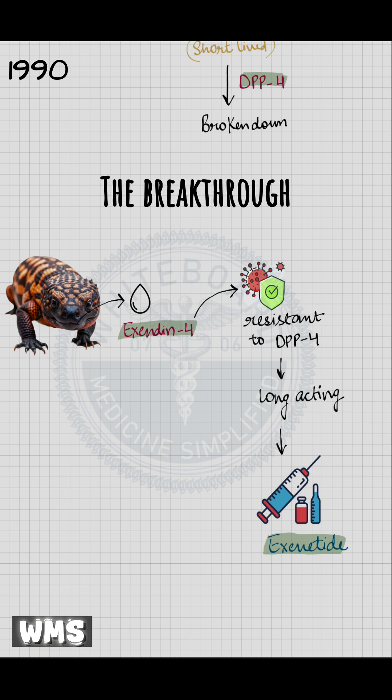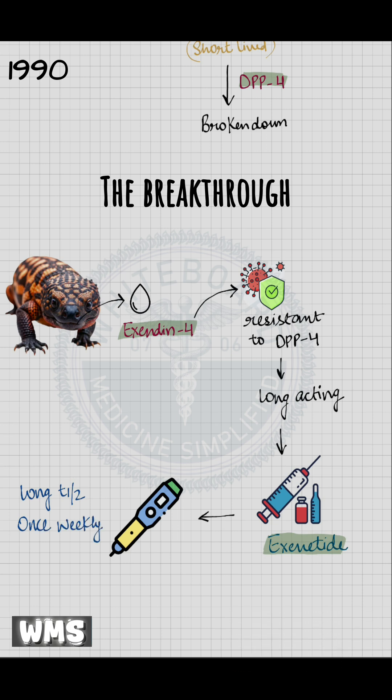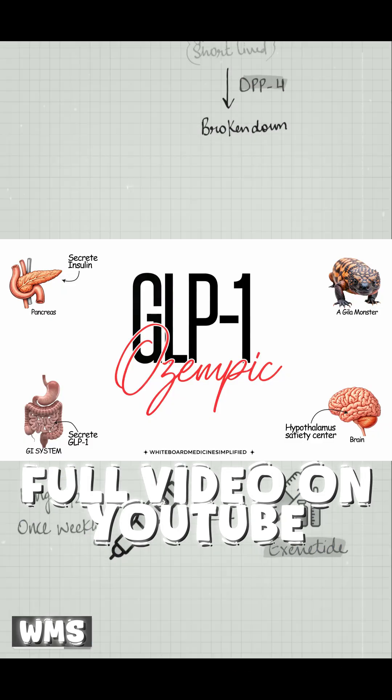Later, scientists developed human-like GLP-1 analogs with longer half-lives, allowing once-weekly dosing, stronger appetite suppression, and additional cardiovascular benefits. Ozempic, or semaglutide, belongs to this class.